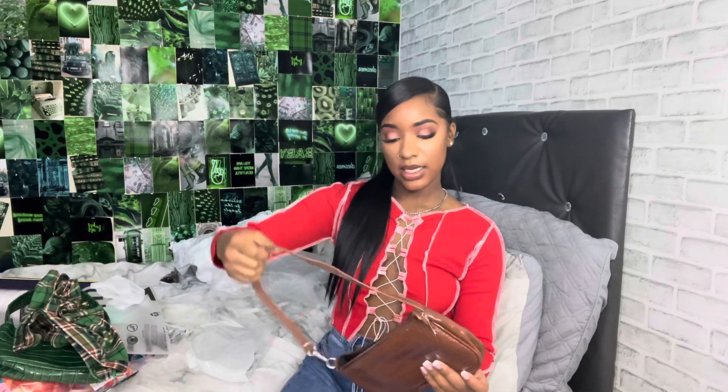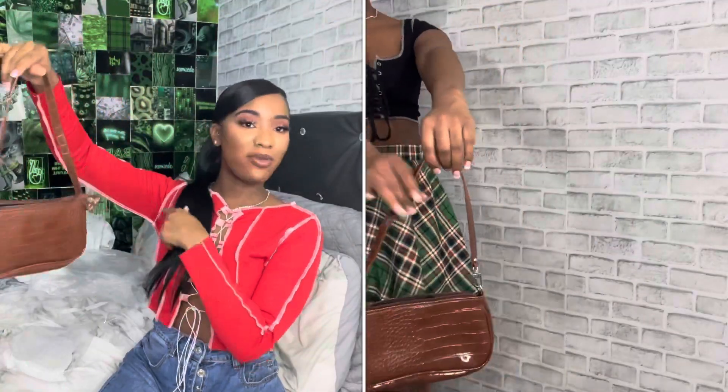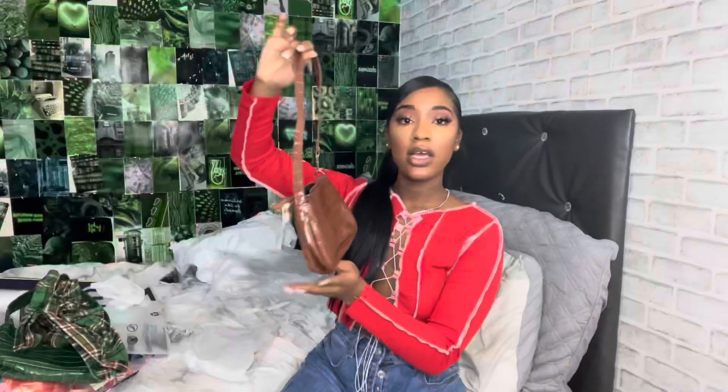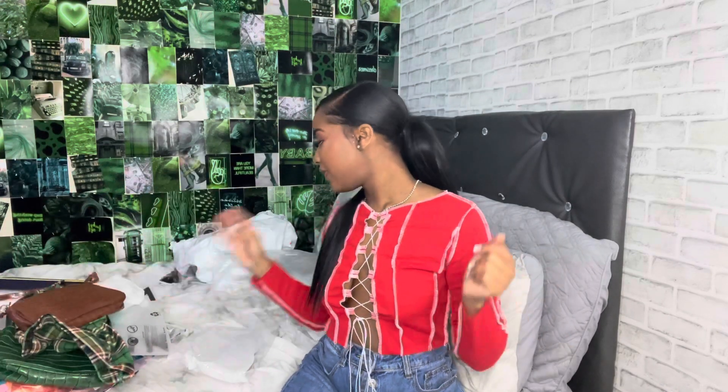The last bag I got is a chocolate brown one — it's the same type of bag as the white one I just showed. If y'all watched the last Shein haul, the bag I ordered in that one turned out to be an orangey color, and I wanted this brown color, so this is perfect. I feel like I don't need any more purses now because I have a lot of colors and I'm satisfied. She's cute, we love her.